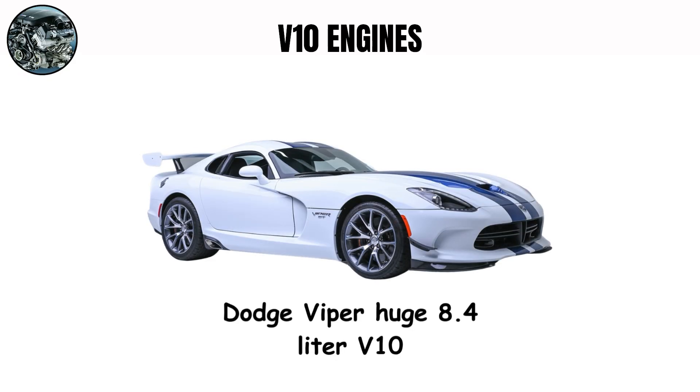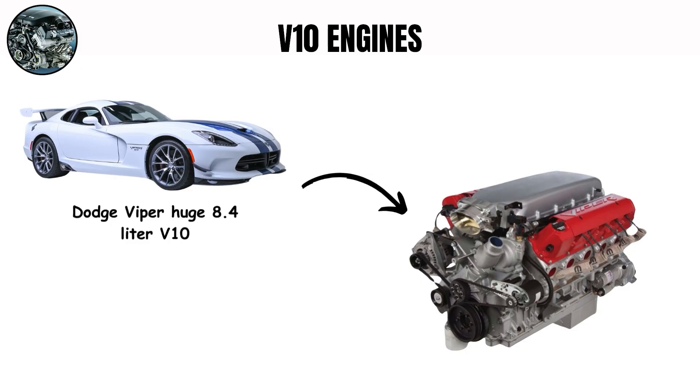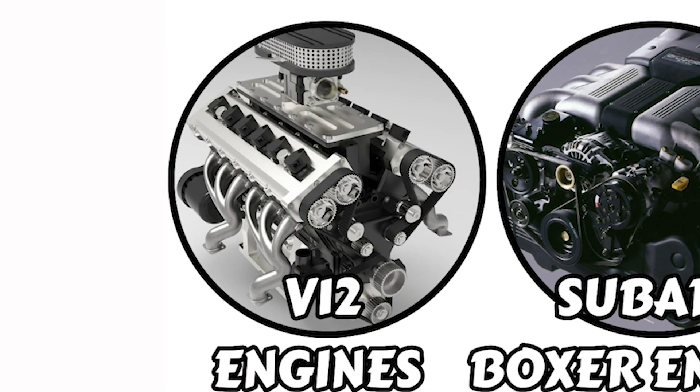The Dodge Viper's huge 8.4L V10 sounds completely different from its European rivals. Based on a truck engine design, it makes a thunderous, almost brutal sound that focuses on size over refinement — which matches the Viper's character perfectly.